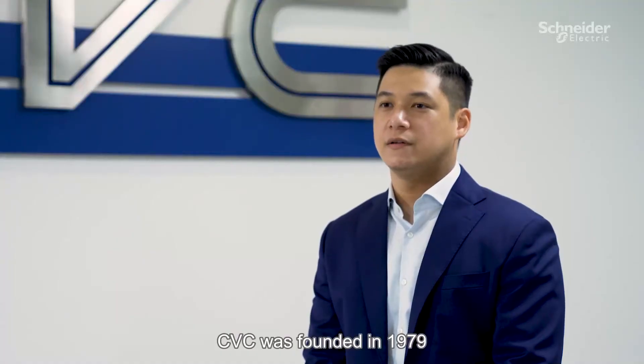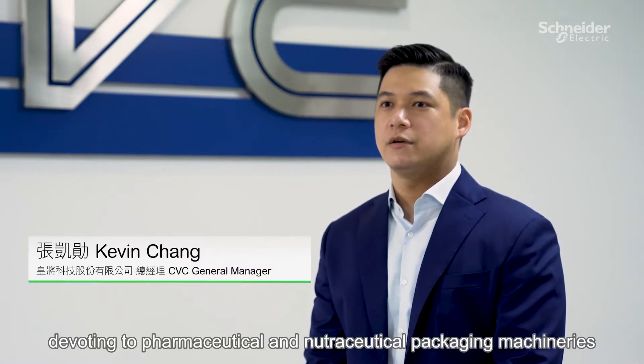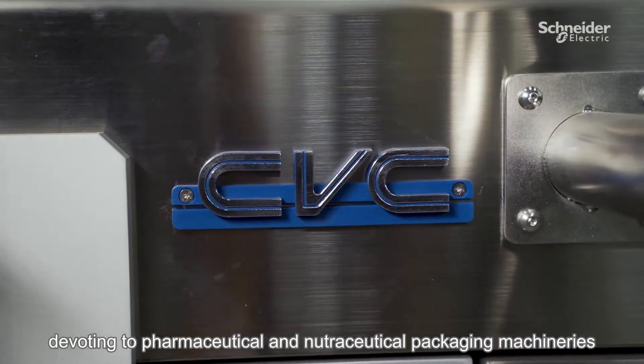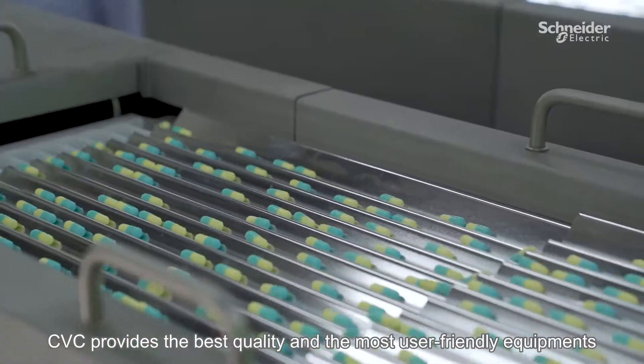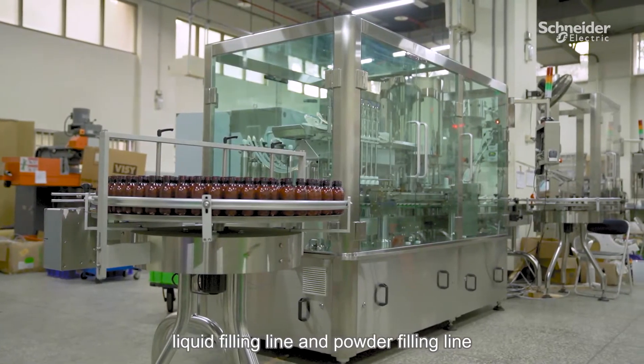CVC was founded in 1979. We are OEM manufacturers and machine integrators devoted to formative and nutraceutical packaging machineries. CVC provides the best quality and most user-friendly equipment, such as tablet and capsule counting lines, liquid filling lines, and powder filling lines.